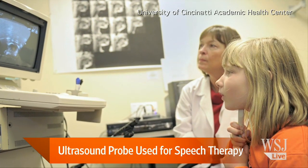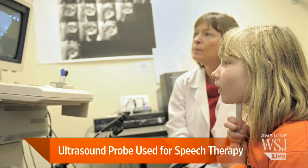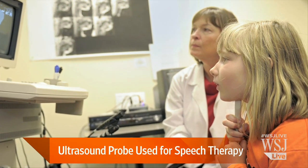Here with more: our WSJ health reporter Sumathi Reddy, and Tara McAllister-Bayan, assistant professor at NYU's Department of Communicative Sciences and Disorders.